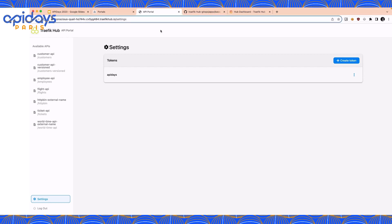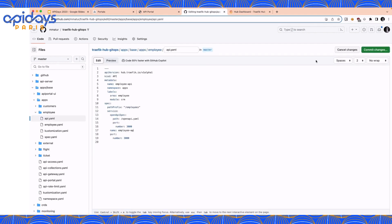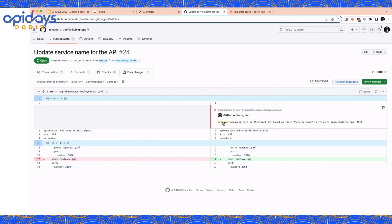Now let's move to the API change management part — collaborating at scale and minimizing risk on breaking changes. As a developer, I want to propose a change on one of these APIs. I am on the GitHub repository where the Kubernetes files are declared. I'll edit the Kubernetes resource used to declare an API in Traffic Hub — let's take the employee API. I'll propose a change by modifying the service name and open a pull request. A GitHub Action is triggered to run the Hub static analyzer. This linter helps you detect issues on your pull request, and as you can see, we have an issue: I have referenced an unknown service on my API object. The linter is blocking the PR and avoids merging something that wouldn't work in production.